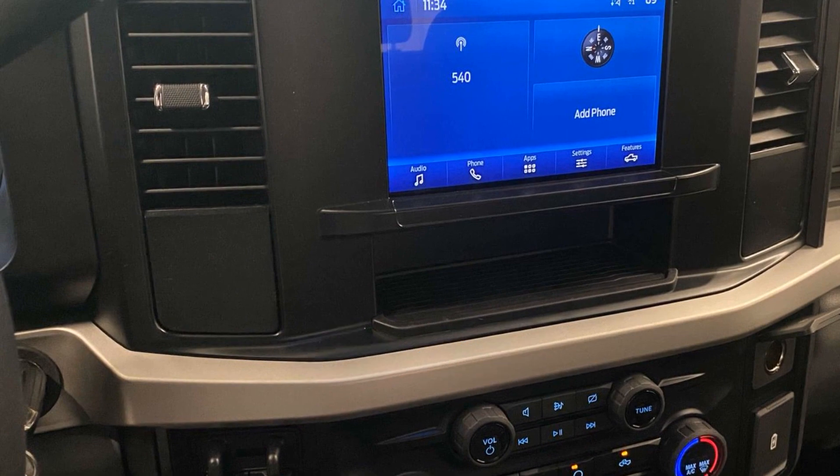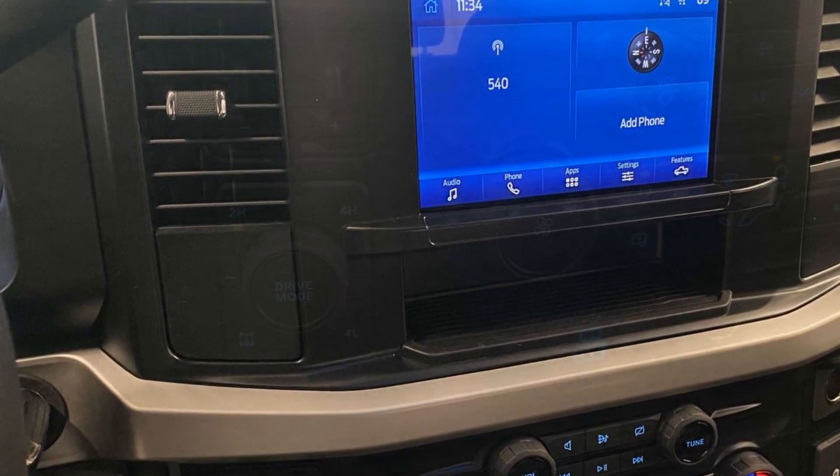This is a top-rated dealer. This stylish, long-lasting ride won't last long. So hurry!